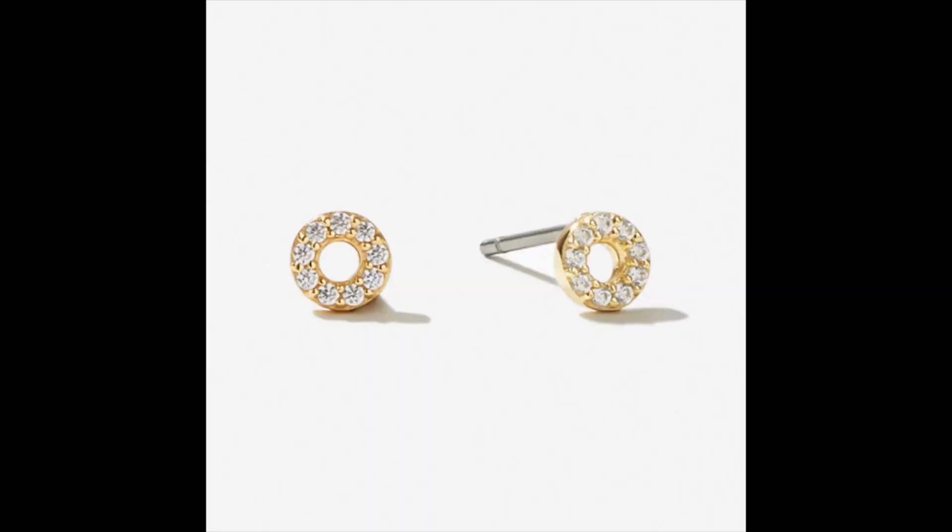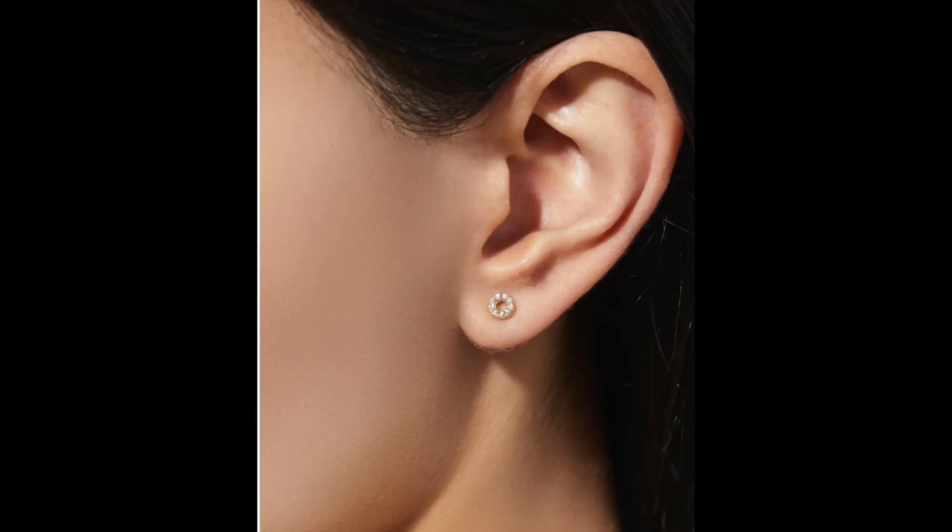The next earrings I want to talk about are these little tiny cute guys. They're called Mava. These retail for $39, and I know they don't look like much, but this is my favorite kind of stud because it's a negative space stud. There's just something that really draws the eye to that, and I love to layer with these. I also love this if you have any piercings that are inside your ear. I think this stud would look so, so cool — just like a little blingy circle inside your ear.